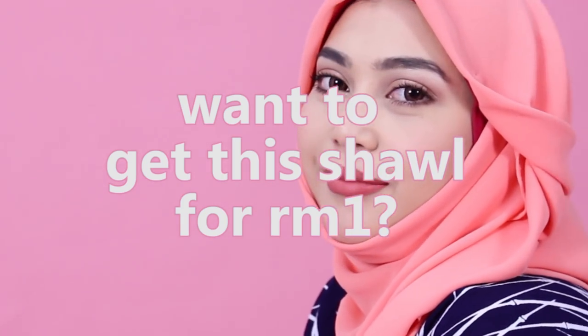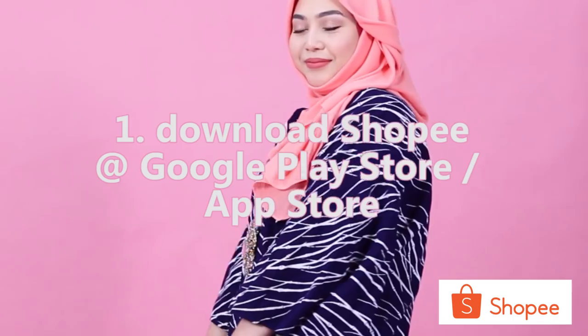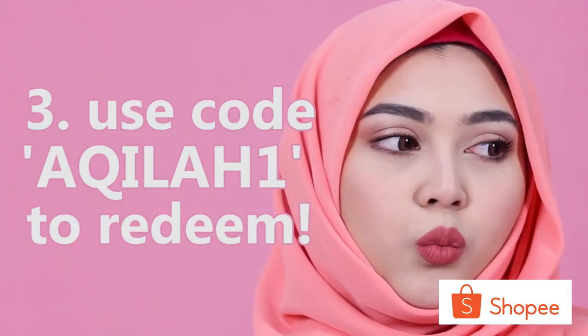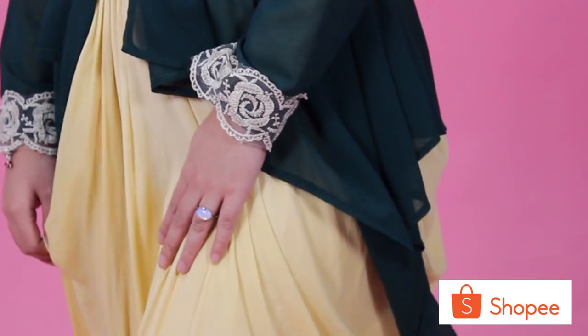Want to know how to get this shawl for only RM1? Here's how. First, you're gonna want to download the Shopee app on Google Play Store or App Store. Then, search Shopee Hijab Stars. And lastly, use code Akila1 at checkout to redeem. Any additional info will be in the description down below.